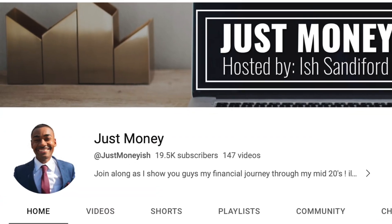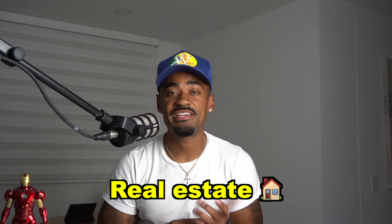If you're already subscribed, welcome back. But if you're new to my channel, my name is Ish Sandiford and you are now watching Just Money, where we talk about financial-related topics such as personal and business credit, real estate, and other financial related topics. So if that's something you're into, you're probably going to want to consider subscribing. But without further ado, let's get into today's video.